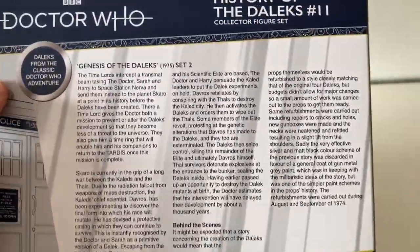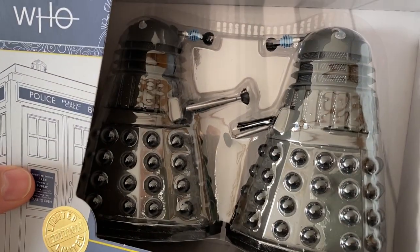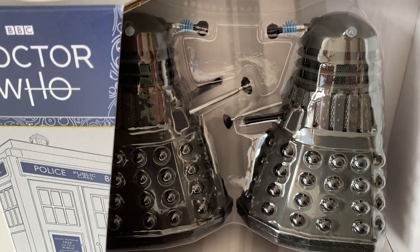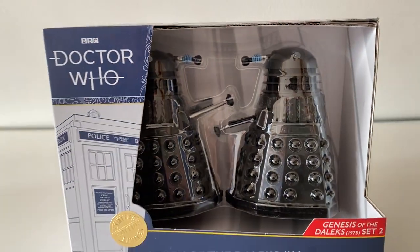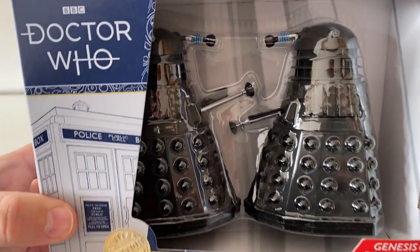History of the Daleks set 11 features Daleks from Classic Doctor Who adventure Genesis of the Daleks, Set 2, from 1975. At first glance the two Daleks look the same, but they are slightly different — one has different lights on the dome, one has a little round dish in the middle the other doesn't, and the ball on the bottom of the plunger is black on one and silver on the other. The main thing people will love is that they are much more screen accurate, with a dark grey paint that looks a lot more like what we see on screen. I don't like the new packaging, but they are lovely Daleks.